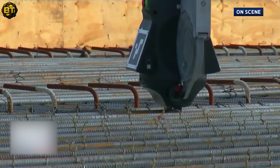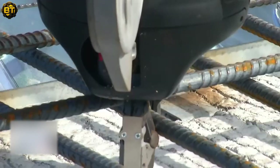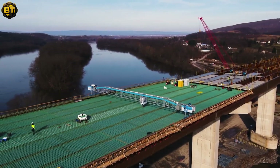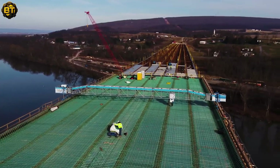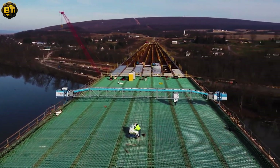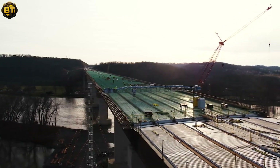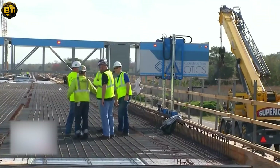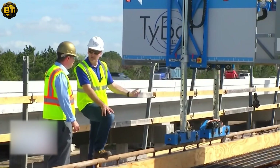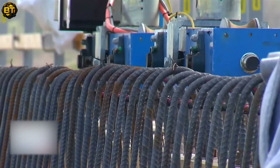IronBot efficiently handles bundles of both transverse and longitudinal rebar, automating the lifting and precise placement of heavy loads up to an impressive 5,000 pounds. This not only saves valuable time, but also ensures the safety of workers, as they no longer need to handle heavy rebar manually. With TieBit and IronBot, construction sites benefit from increased efficiency, improved safety, and enhanced productivity, revolutionizing the way rebar is installed in modern construction projects.